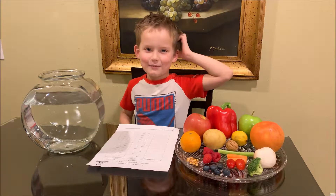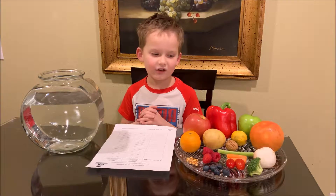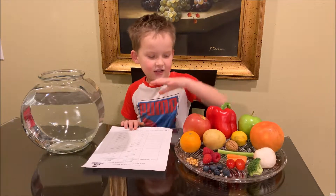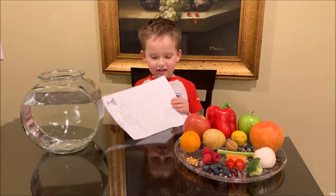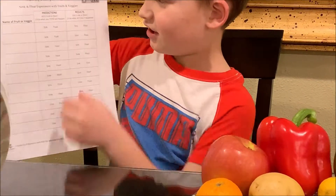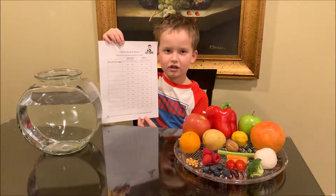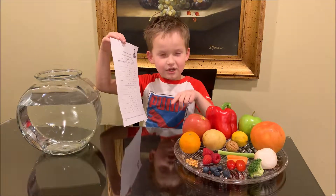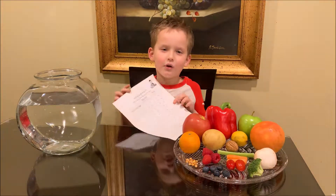Hey guys, welcome back. Today we are doing an experiment — fruits, veggies, and other foods: do they float or sink? I have a sheet and we'll place foods in a bowl of water. The sheet has two categories: the name of the fruit or veggie, and predictions. Circle which one you think first, then put it in the water and circle what it actually did.